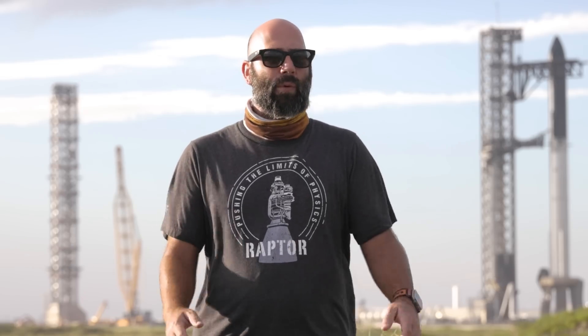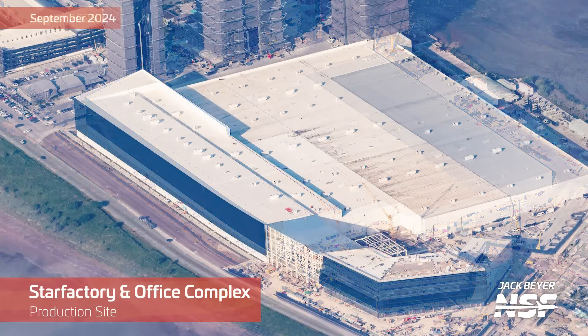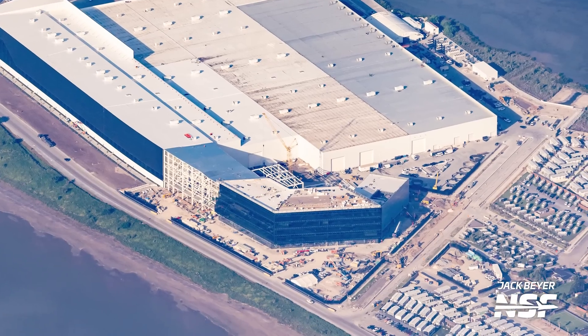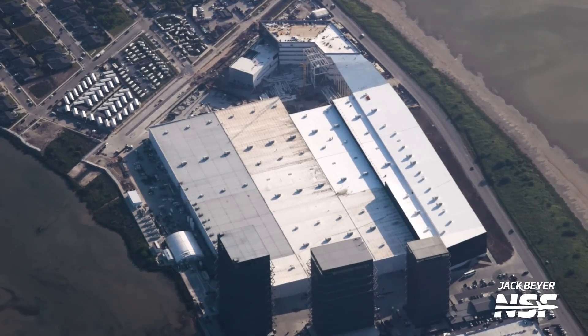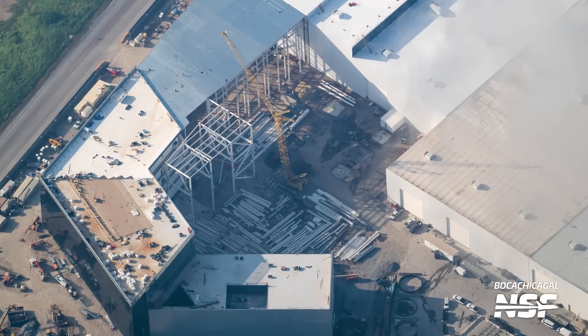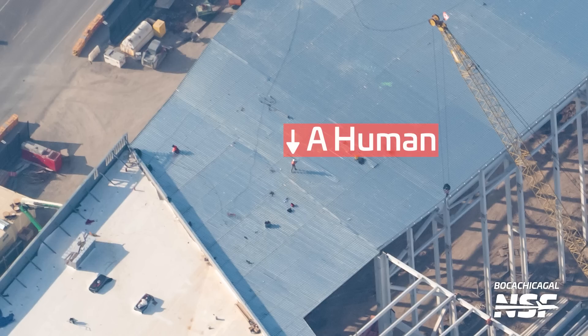This week we also saw a lot more progress on the office building and its connective structure to the Star Factory. Going back to compare with our last flyover, you can see the progress even better — there's been a whole lot more pieces of this structure installed, and the office building now has almost all of its glass windows installed. The sheer scale of this complex is mind-blowing; in some of the really wide aerial shots, you have to zoom all the way in to see people, who look tiny compared to the Star Factory.